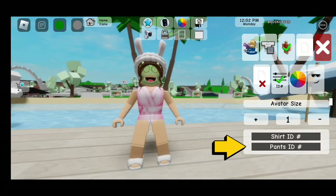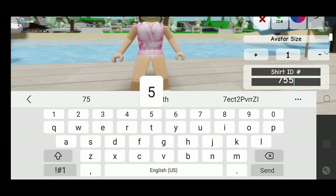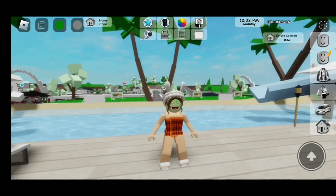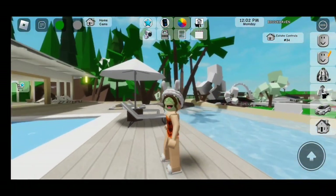Now we're going to go back to Pants ID and enter the next code. It's 7555564359. Let's enter. This one is a plaid flannel towel in orange.